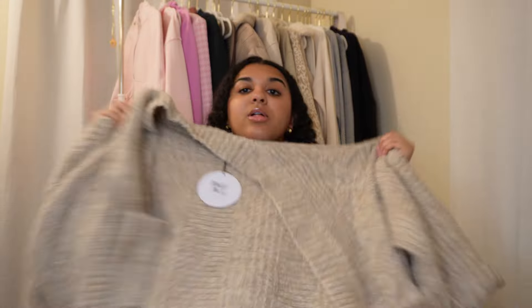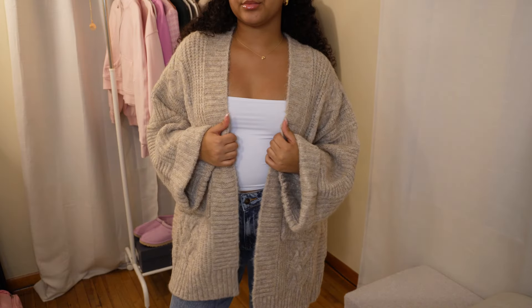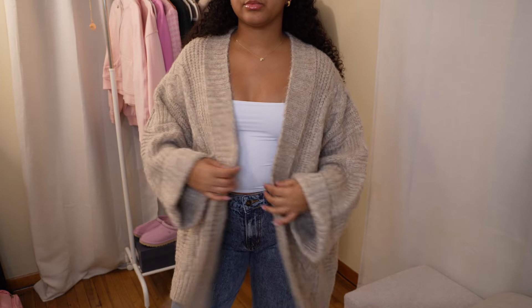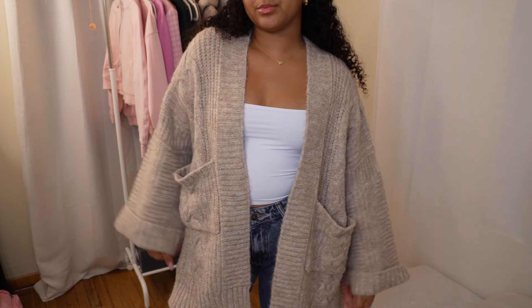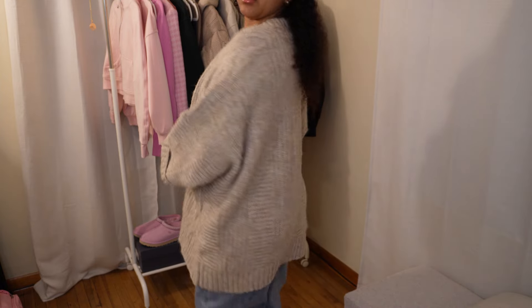Speaking of cardigans, I also got this super soft oversized cardigan — the Paisley Cable Knit Cardigan in the color beige. I got it in a size extra small/small. When I say oversized, this thing is so oversized — I would definitely size down. It feels like a blanket, which I love. It's the perfect piece to pair with the Back in Time top or any tank top or short-sleeve shirt.